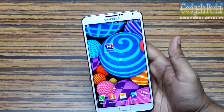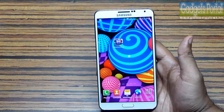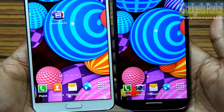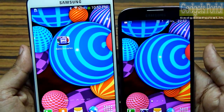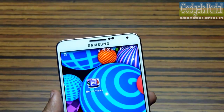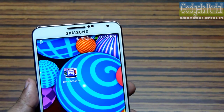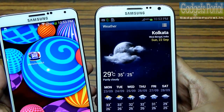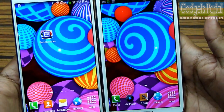The display of this Note 3 is also the best Samsung has ever produced. It is much brighter than that of the Galaxy S4 and obviously better than the Galaxy Note 2 — not only in resolution but also in color reproduction and the overall feel of the display.